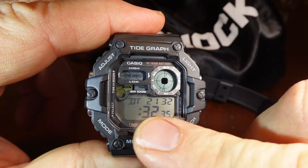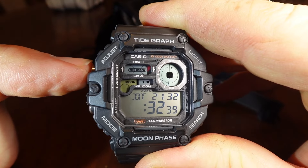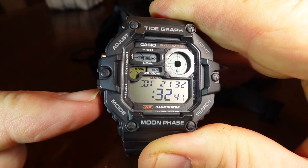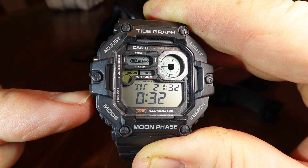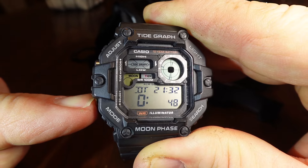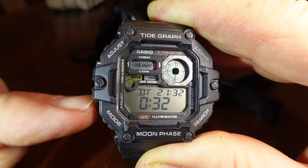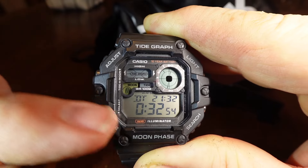Also, in dual-time, the seconds are synced up to the seconds in the main time. There's no other way — you can change the minutes, of course. That's it. It's either the hour, the minutes, or Daylight Savings Time on or off. That's all you can set in the dual-time.